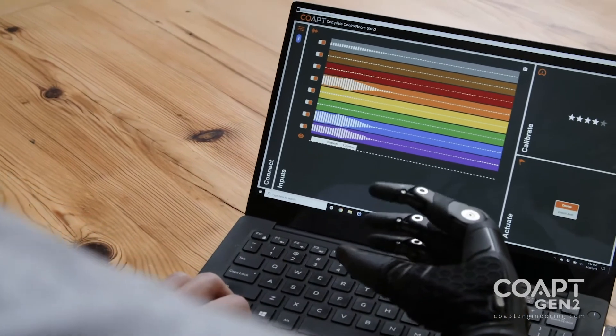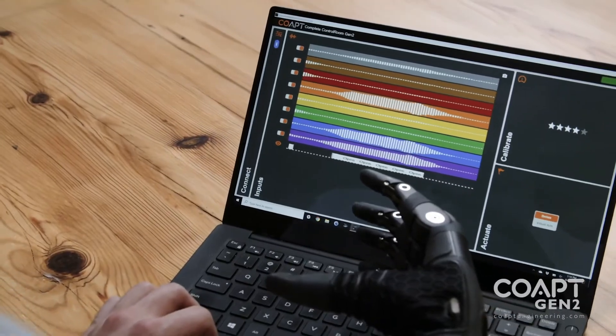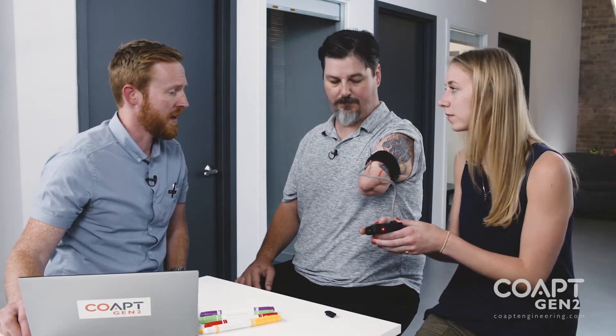At its core, the Co-Apt technology uses pattern recognition algorithms to decode sets of muscle information from the residual limbs of amputees. In this decoding, we can determine the intuitive intent of control for the prosthetic device that they are wearing.